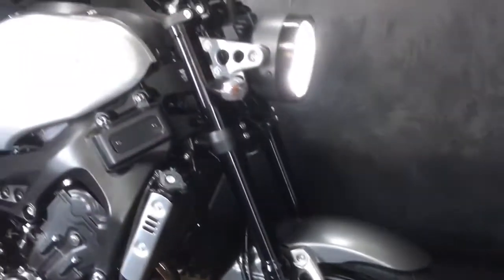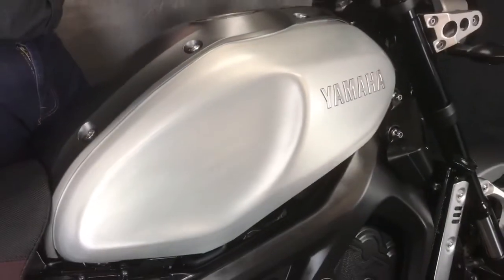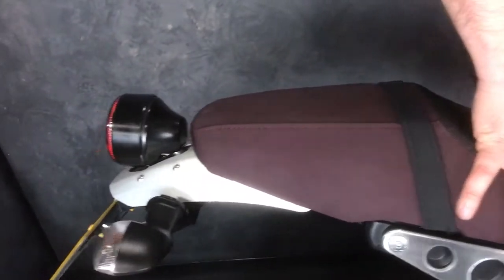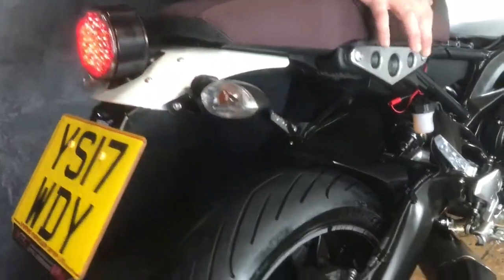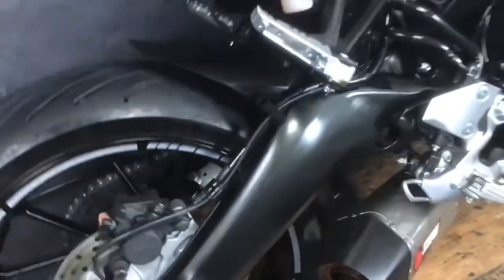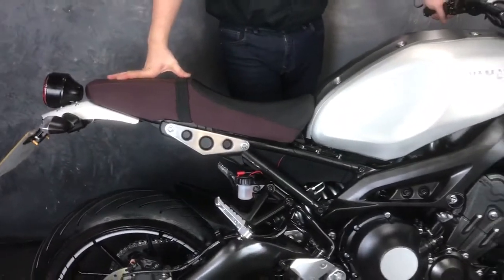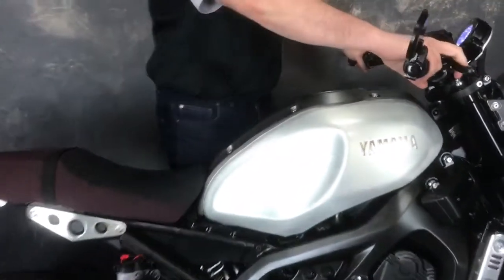Finished off, it's got these bar end mirrors. But let's give you some facts and figures on this bad boy. It is a 2017, on a 17 plate. It's done 3,554 miles — looks like it's done about two miles, it's super tidy. It's got a tail tidy on, and it's also got the Scorpion exhaust on the bottom. Bar end mirrors like I say. This was new in June 2017, so honestly super saving over new.